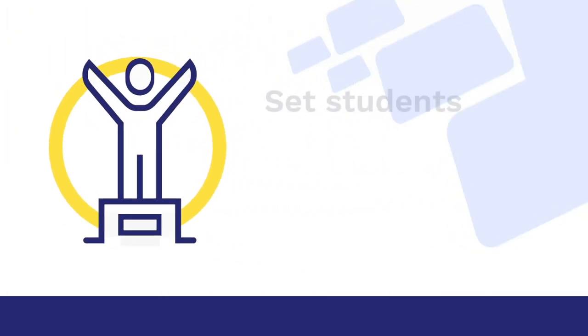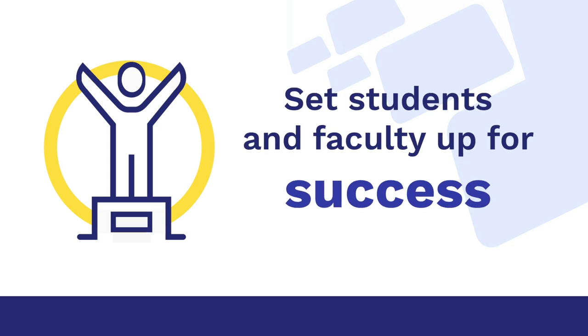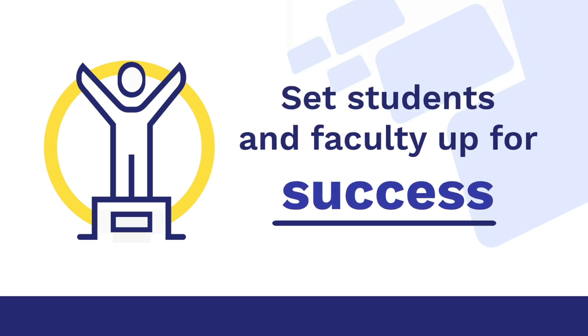Inclusive Access is for the higher education leader who wants to increase retention, but most importantly, wants their instructors and students to succeed.